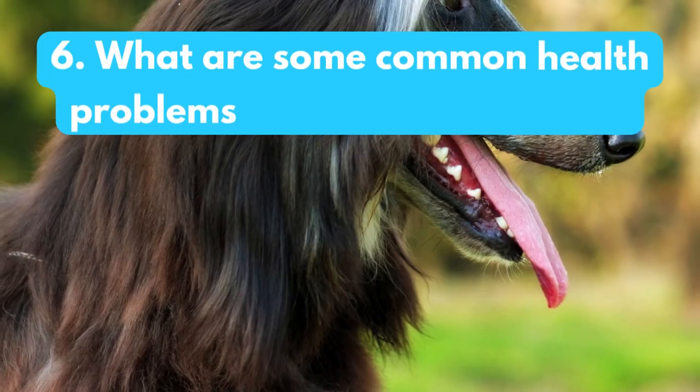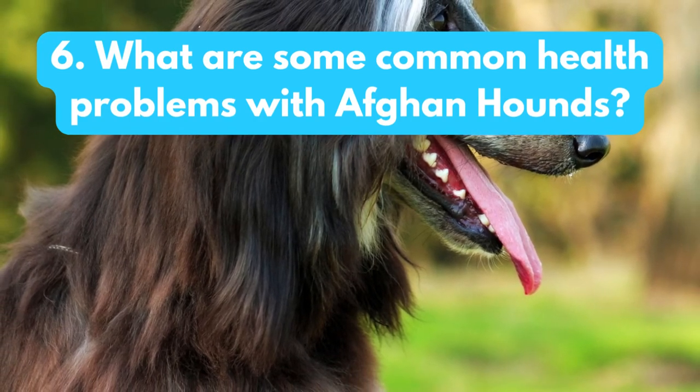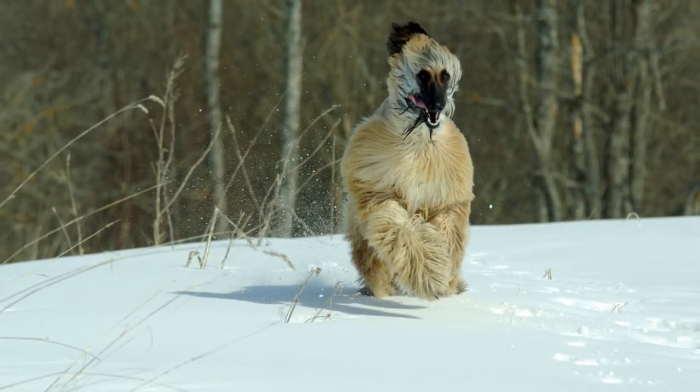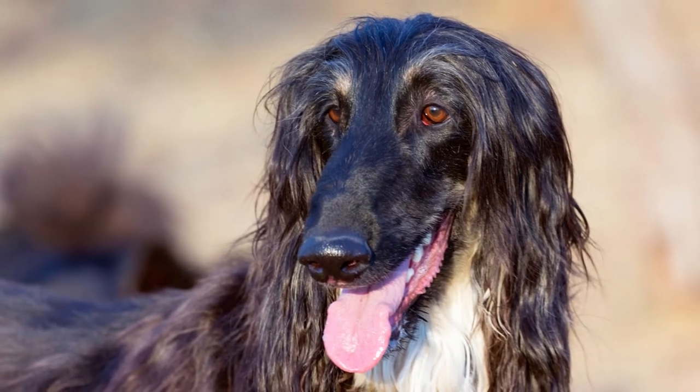What are some common health problems with Afghan hounds? Afghan hounds are generally healthy dogs, but there are some health conditions to be aware of. These include hip dysplasia, von Willebrand's disease, and eye problems.